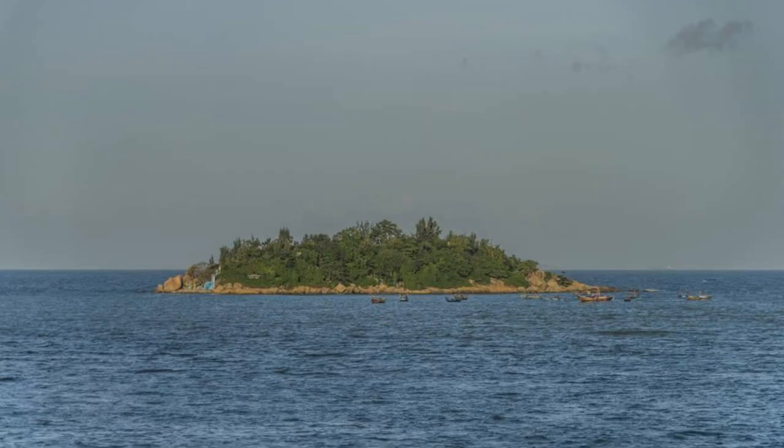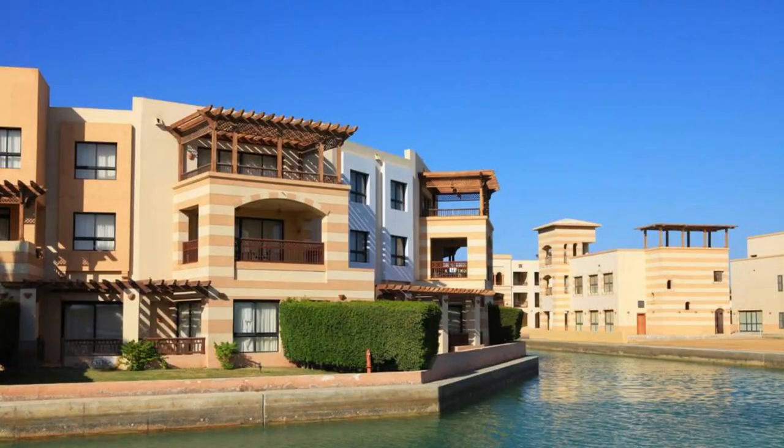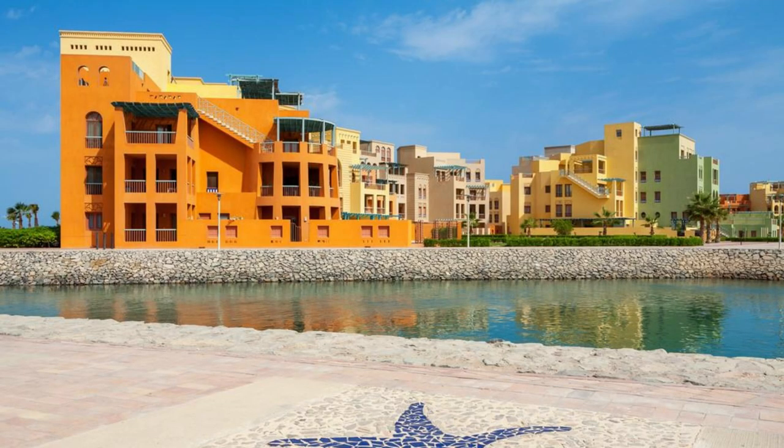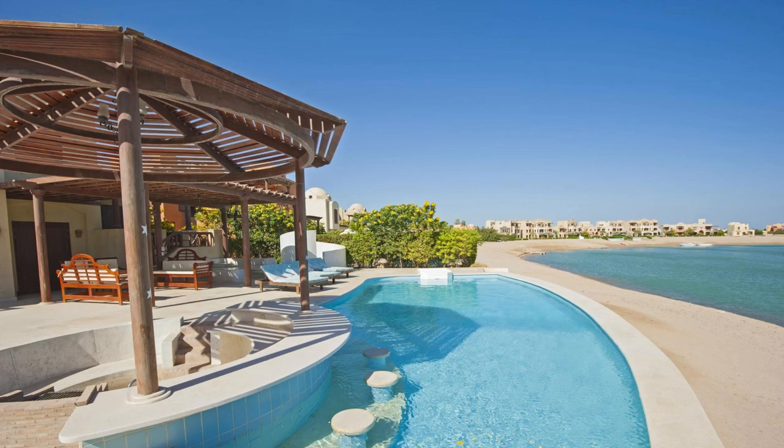Amwaj Islands. Escape to the idyllic paradise of Amwaj Islands, a waterfront development located near Muharraq. Relax on pristine beaches, swim in crystal-clear waters, and enjoy a wide range of water sports and recreational activities. Explore its vibrant neighborhoods, marinas, and shopping districts, offering a luxurious lifestyle amid lush greenery and scenic waterways. Amwaj Islands is a modern oasis of tranquility and sophistication.